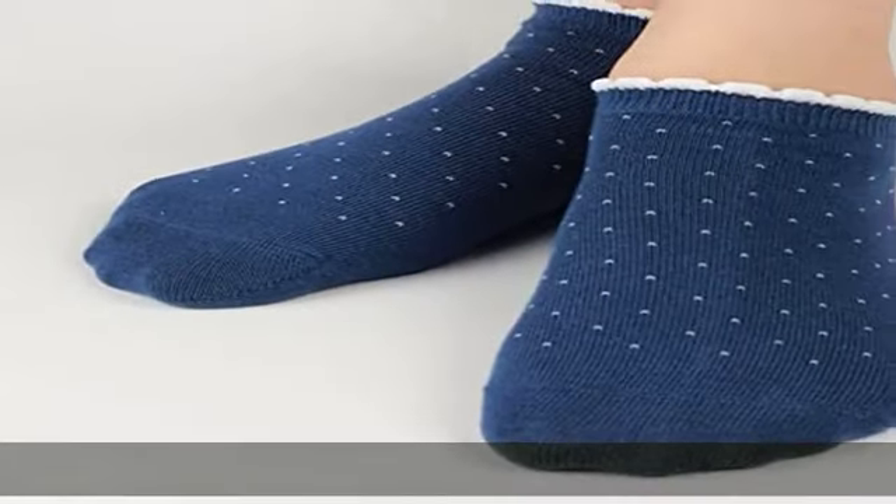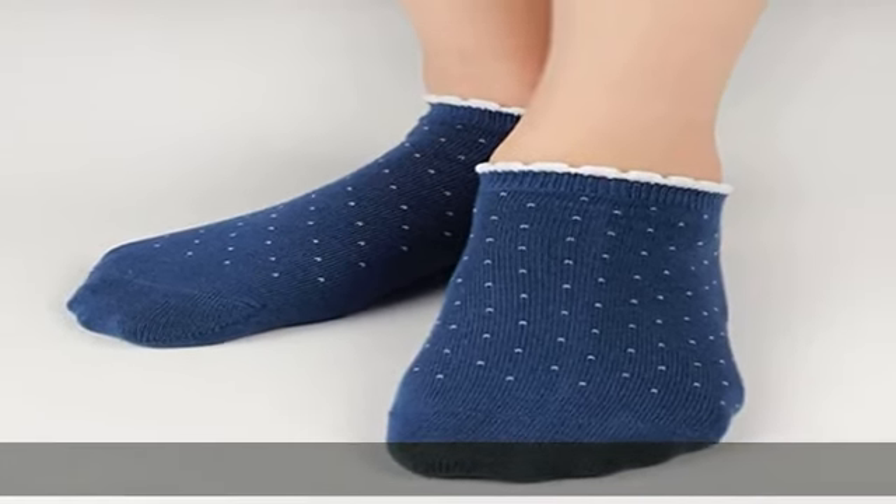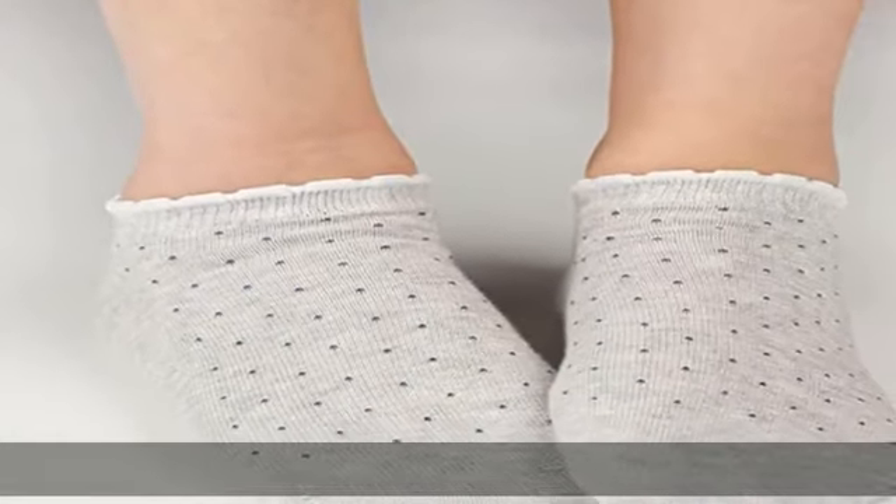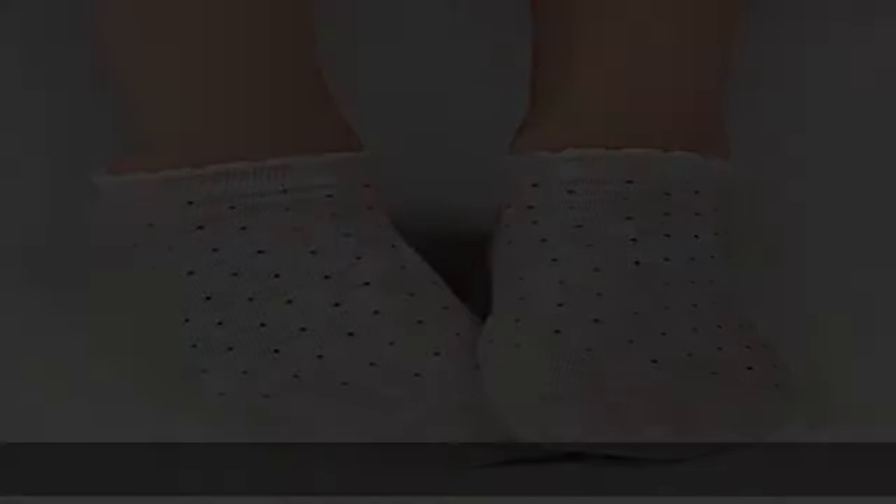Cute and dressy thin socks for spring and summer. Casual lightweight socks, easy to go with sneakers, sandals, sports shoes, running shoes, etc.